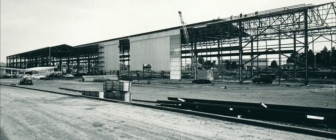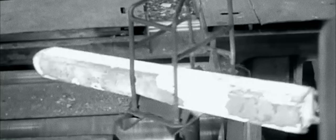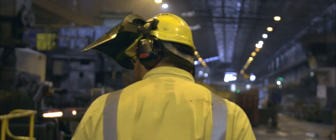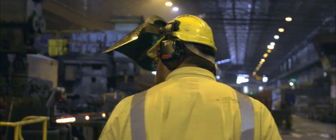Pacific Steel has been an iconic New Zealand business for over 50 years, helping to provide strength for a growing nation. In 2014, the Pacific Steel Group was acquired by BlueScope. The acquisition was led by the desire to sustain steel manufacturing in New Zealand for many years to come.